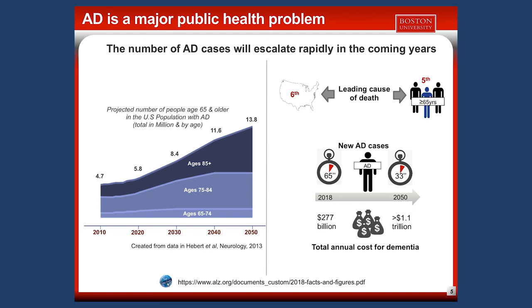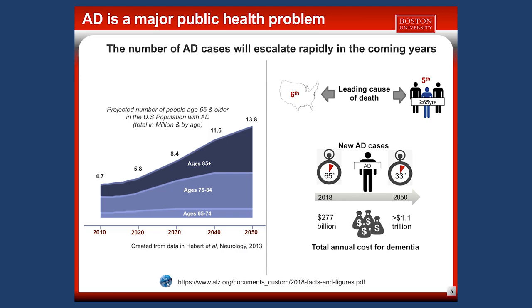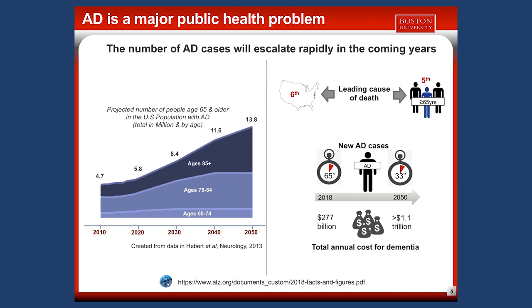AD is a major public health problem. It is the sixth leading cause of death in the U.S., and the fifth leading cause of death among individuals aged 65 years or older. Increasing age is the most important risk factor for AD. The total number of persons affected is expected to more than double by 2050, and the total cost associated with dementia and AD is expected to be multiplied by more than four by 2050.